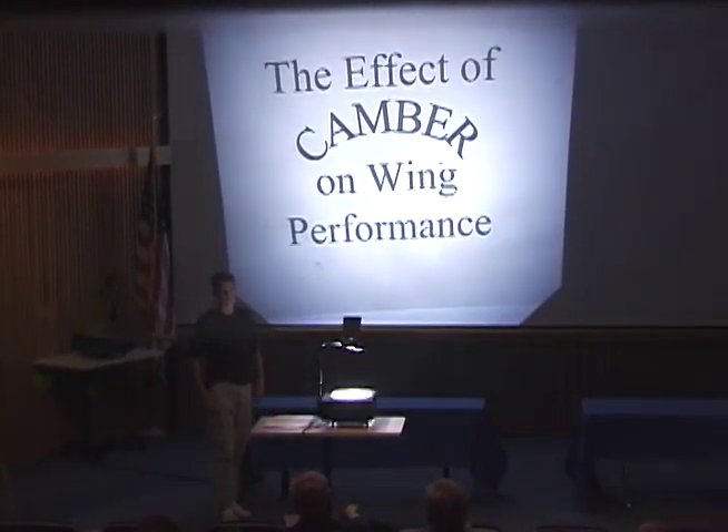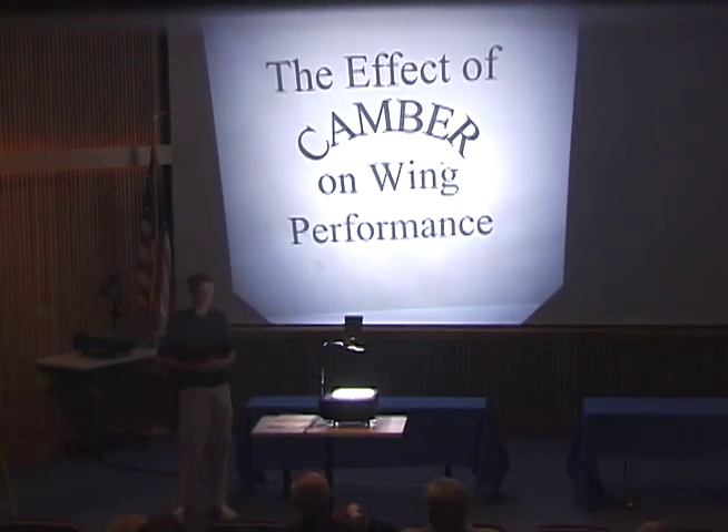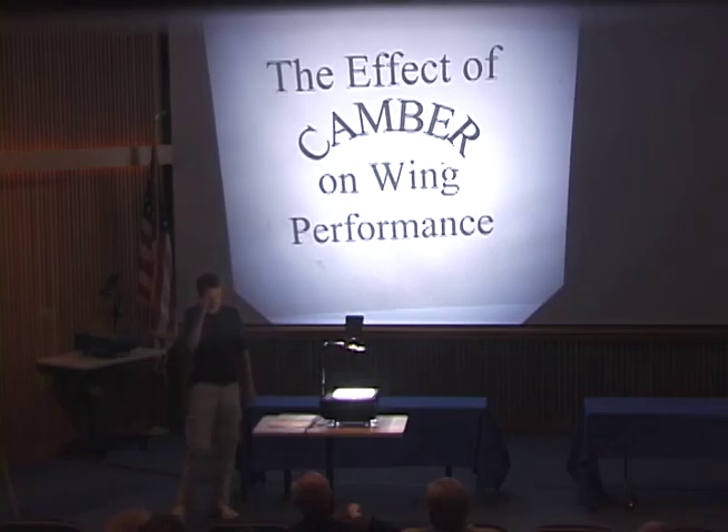My project was the effect of camber on wing performance. When I was in seventh grade, I visited my aunt in Maryland who works at the David Taylor Research Center. I was able to see the wind tunnels she performed tests in, with some fans about 15 feet in diameter. Ever since seeing those wind tunnels, I've always been interested in the subject, and finally this year I got to conduct an experiment with a wind tunnel. I chose to investigate the effect of camber on wing performance.